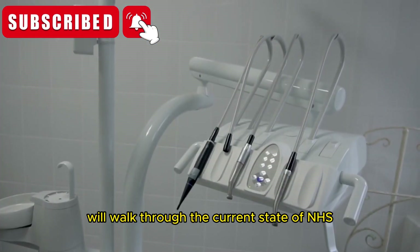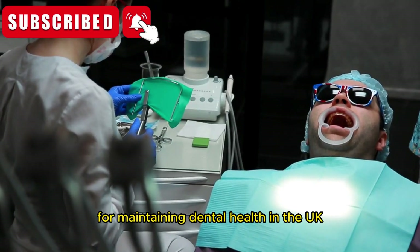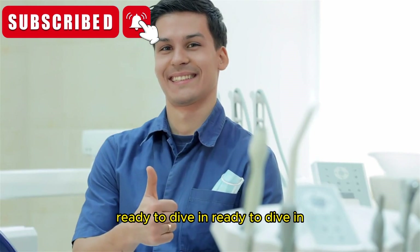We'll walk through the current state of NHS dental services, explore the benefits of private care, and offer essential tips for maintaining dental health in the UK without breaking the bank. Ready to dive in?